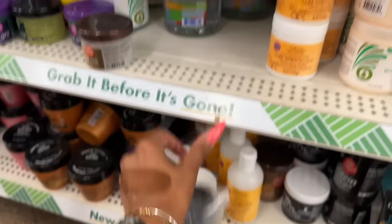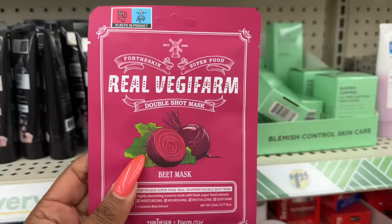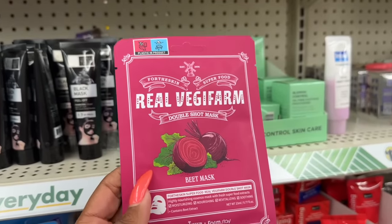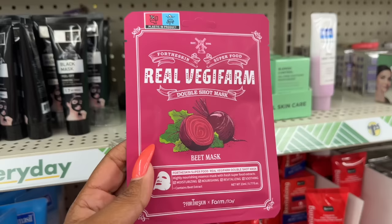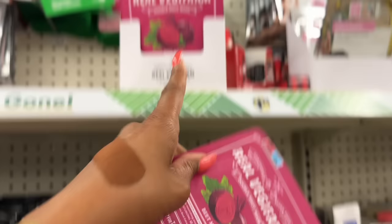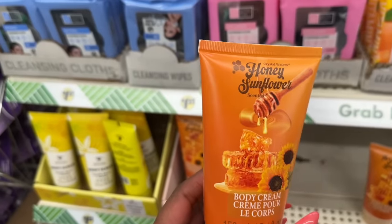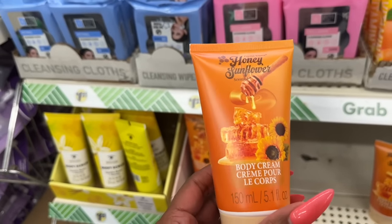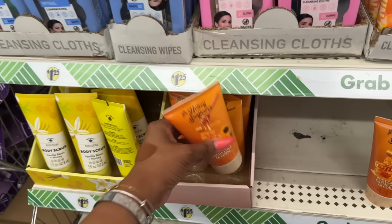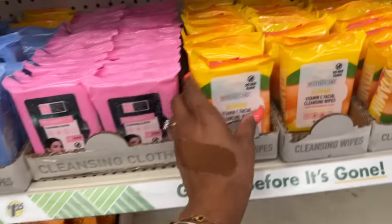They're going to be putting those out really soon. These are new — the Real Veggie Farm double shot mask. This one is a beet mask that moisturizes, nourishes, revitalizes, and soothes skin. I have not seen these. These are also new by Crystal Waters — honey sunflower scented body cream, 5.1 fluid ounces for $1.25.